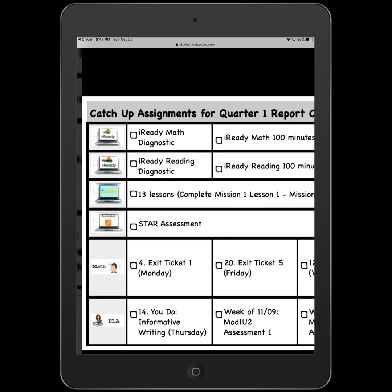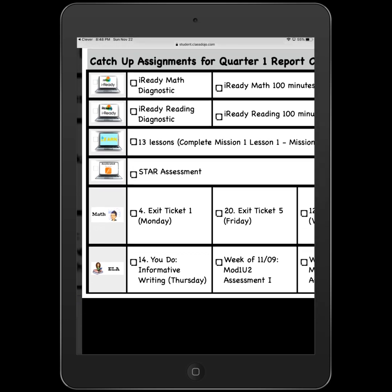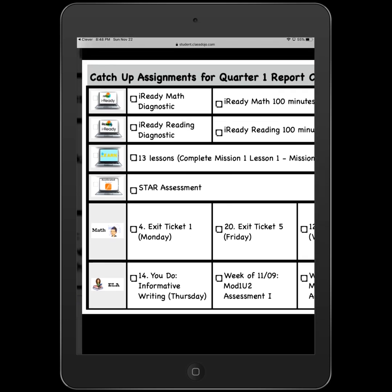There are also AR things, which should be the Star Assessment if you haven't done that yet. And then at the bottom is Schoology — Schoology Math and Schoology ELA. Those two courses need to be complete, and we've listed out all the things within those courses that are not done yet.